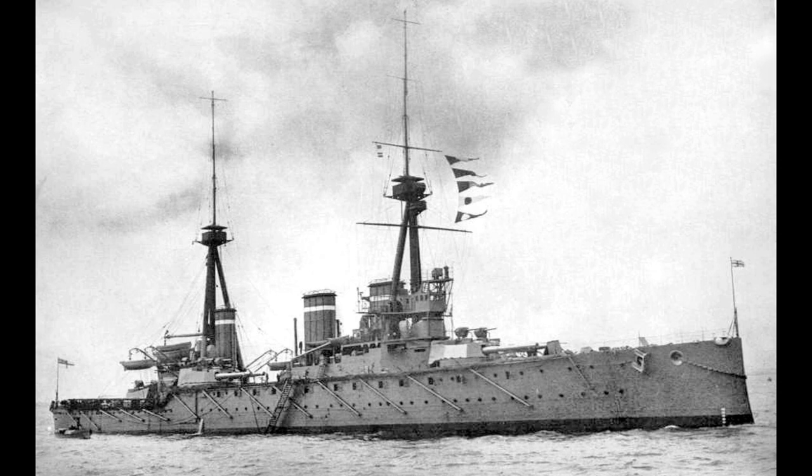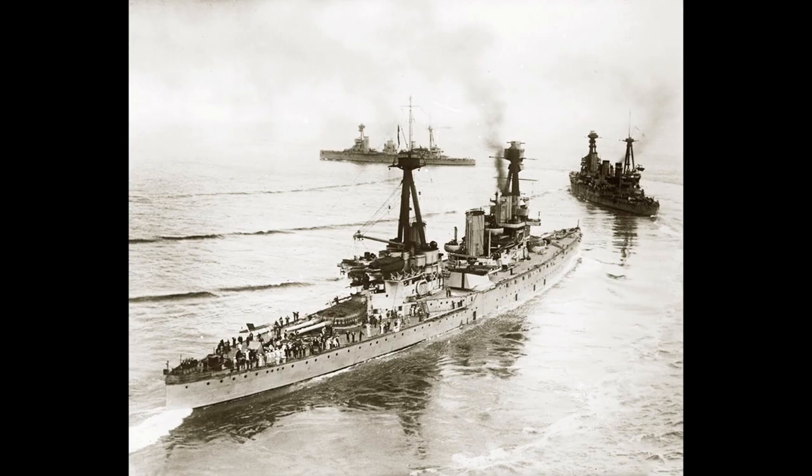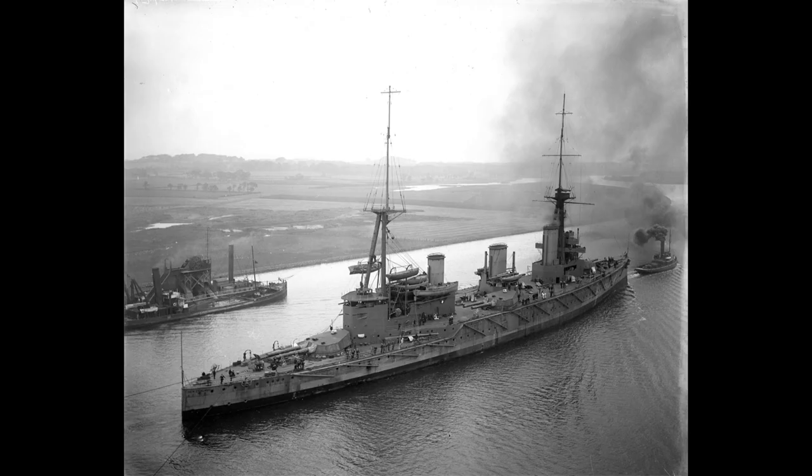Three ships were ordered: Invincible, Inflexible, and Indomitable. Showing the speed of the British shipyards, they were all laid down in spring 1906 and were all in service by the end of 1908. Invincible entered service with electrically operated turrets, but these had to be converted back to hydraulic power once it became clear that the mechanisms were more often than not a good way of filling the turrets with man-made lightning, as opposed to making anything actually move.